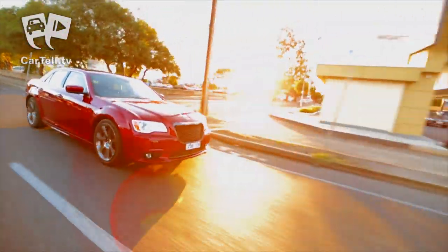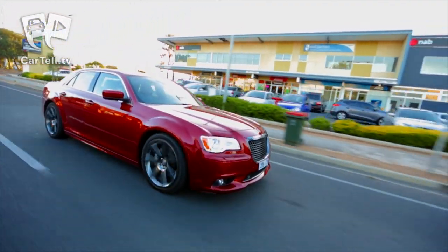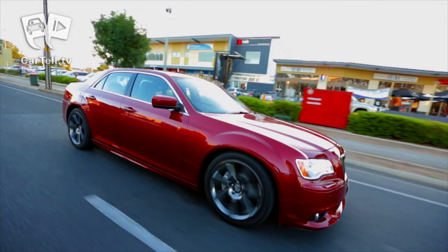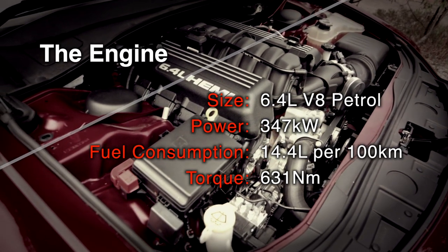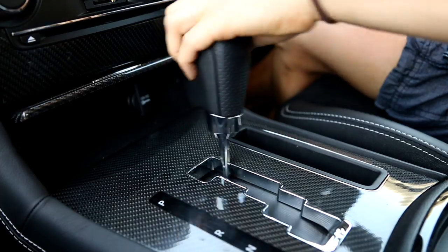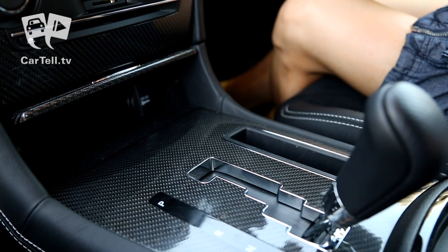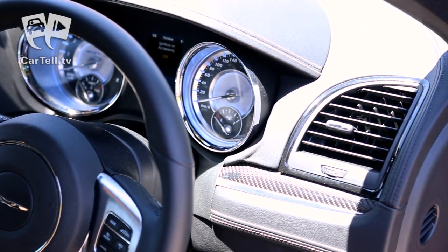The 6.4-litre aluminium Hemi engine begs for torque during normal driving, but put your foot down on the accelerator and you instantly feel the power the Hemi is famous for. Its specs are impressive with 347kW of power and 631Nm of torque. While it is only available in a 5-speed automatic, the paddle shifters give the driver the option to control the Hemi as they see fit.